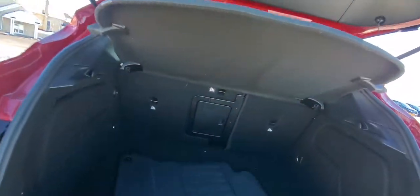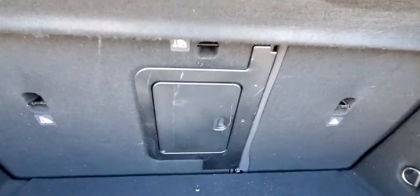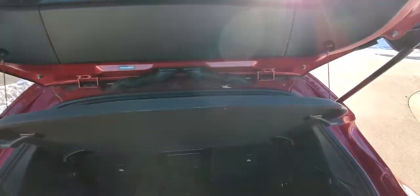Opening up the trunk, you've got your mats in there. You've got your little pass-through — it's still nice and big — and then you've still got a little safety cover.